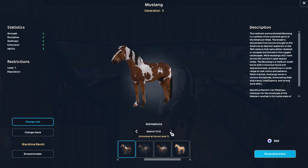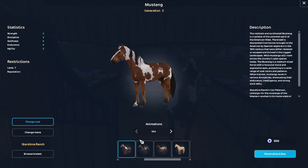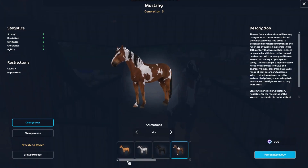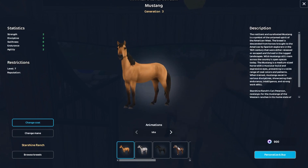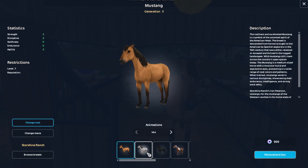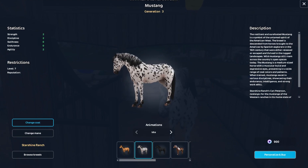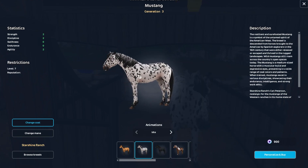Oh my god, it smiles! I think that's meant to be the buck but I might be wrong. This is the one that's meant to look like Spirit — not my favorite, just because personally it doesn't look too much like Spirit. I'm not the biggest fan of appaloosas, I think this is.